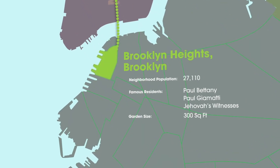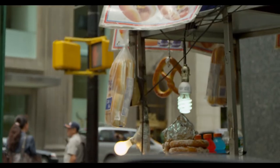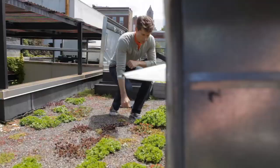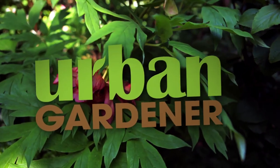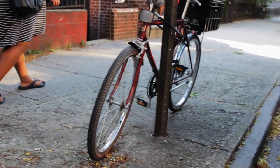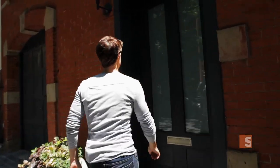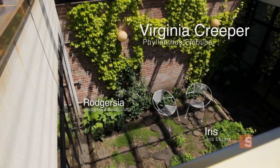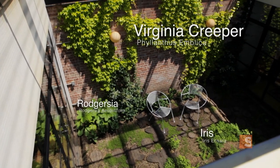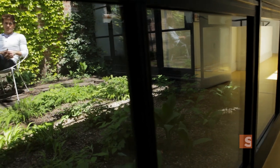Today on Urban Gardener, we're headed to Brooklyn Heights to visit a stunning atrium. It's sunk right into a house, and so what used to be an open room is now a garden room.